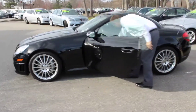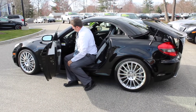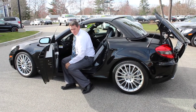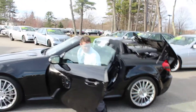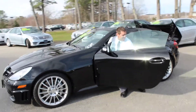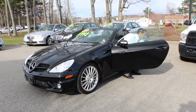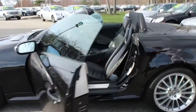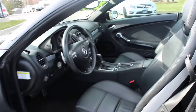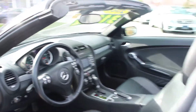This is the hard-top convertible. Let's take a look at the convertible top. This thing has a clean Carfax, one owner, black on black. Let's take a look at the interior. The thing is in immaculate condition. It was a local trade here. Garage kept.